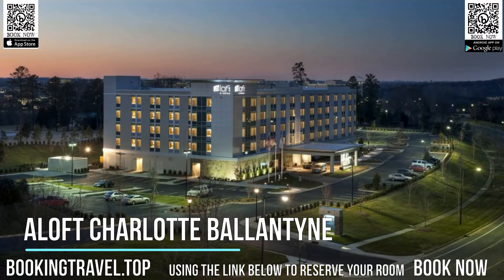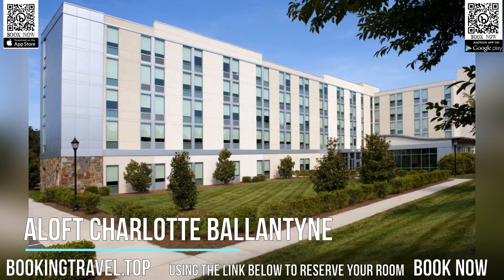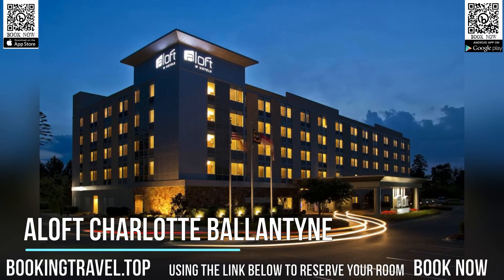Featuring 9-foot ceilings, all Ballantyne Aloft air-conditioned and heated rooms include a 55-inch flat-screen cable TV and ironing facilities. Free toiletries and a hairdryer are provided in the private bathroom. The WXYZ bar, billiards, and a fitness center are on-site for guests.